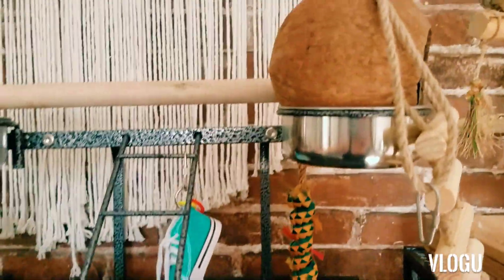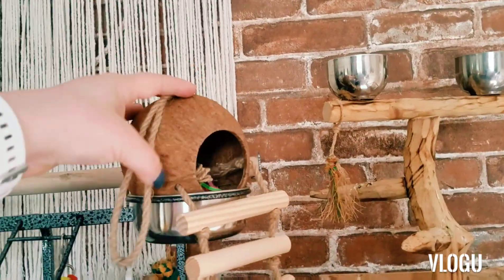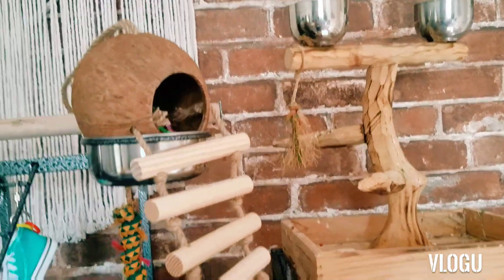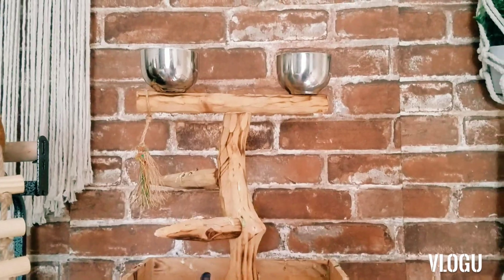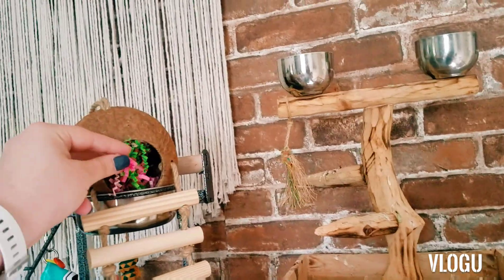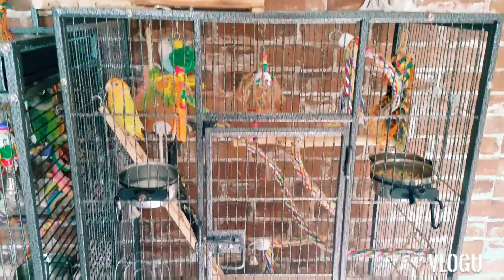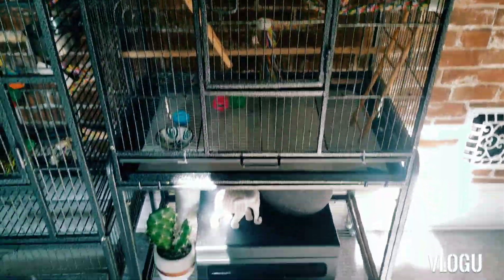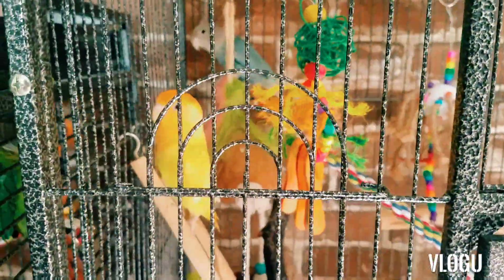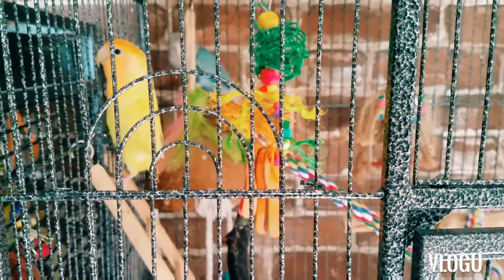The only changes up here — I added this little coconut thingy that the lovebirds love to play in. When I let them out they have this play stand too that they'll sit on, and then they go into the little coconut, which has some little paper stuff in there that they like. We have the lovebirds' cage — there's Tequila and Ocean, looking cute as always, if my camera will focus on them. There they are.